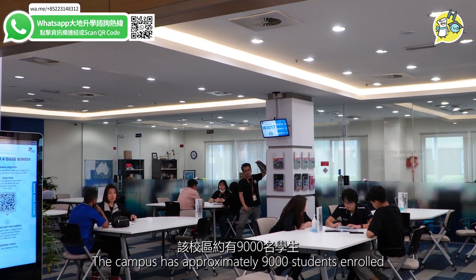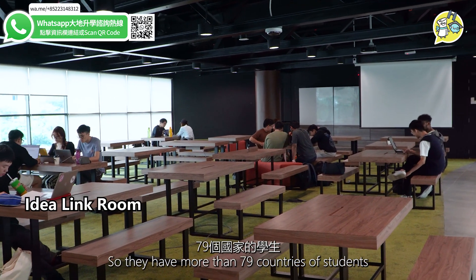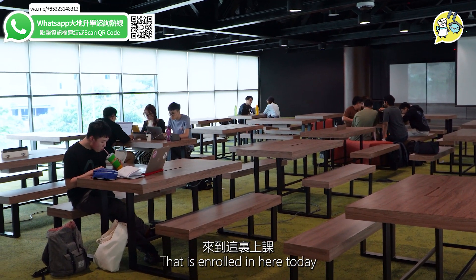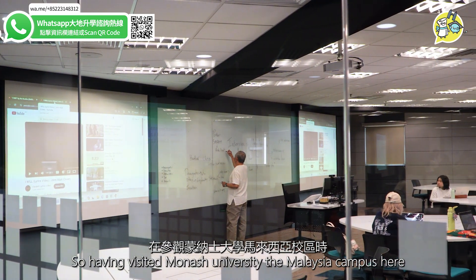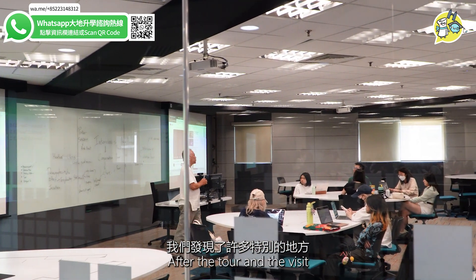Currently the campus has approximately 9,000 students enrolled, and a lot of them come from different countries — more than 79 countries represented here today. Having visited Monash University Malaysia campus, we found just a couple of things that really stood out to us after the tour and the visit.